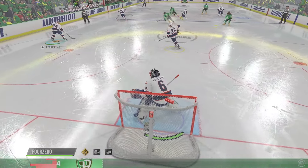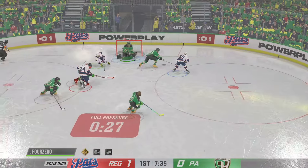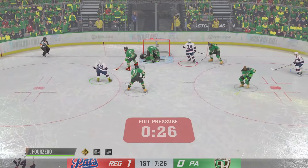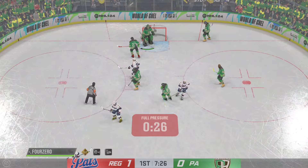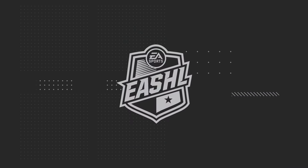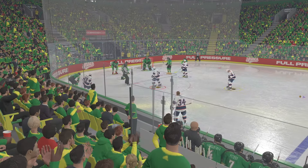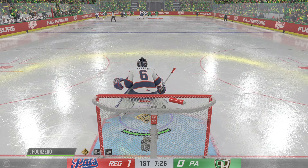Regina's taking possession in their own end. That's a huge draw by the center, James — coming off the ice, you know you need a change, you've got to find a way to win that and get out of your zone. And the goalie covers up for the whistle. Here in the back half of this period, the Pats lead it 1-0.